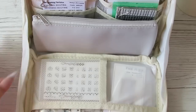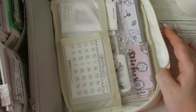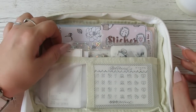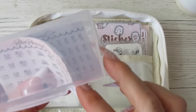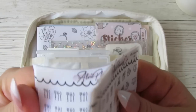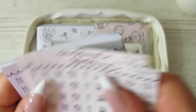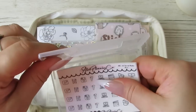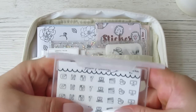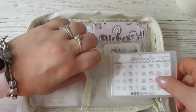Moving on to the next section - this section has a little mesh pocket. Inside here is where I currently keep all of my Alvy clips. I've got social media, home, work, activities, health, self-care, and everything I need for that as well. There's a little box that fits them in perfectly, and I absolutely love it. They live in there and it's really easy to get them out - you just push from the other side.